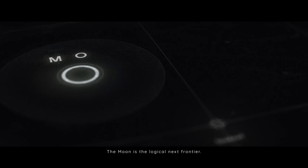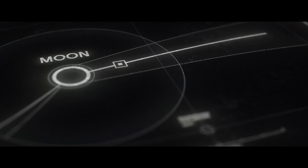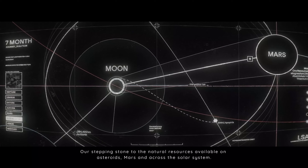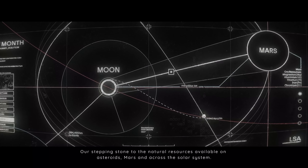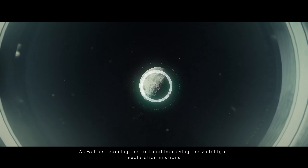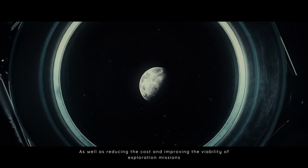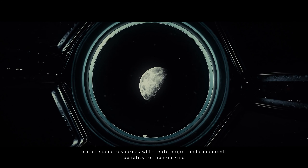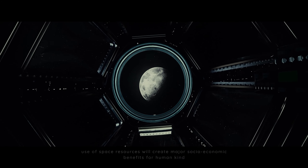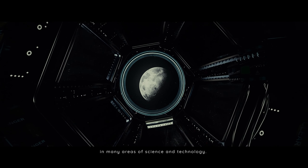The Moon is the logical next frontier — our stepping stone to the natural resources available on asteroids, Mars and across the solar system. As well as reducing the cost and improving the viability of exploration missions, use of space resources will create major socio-economic benefits for humankind in many areas of science and technology.